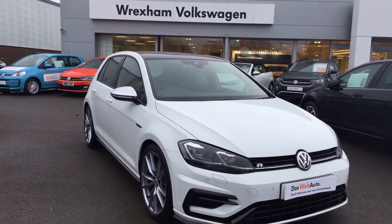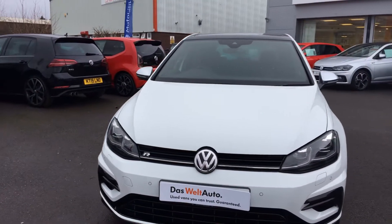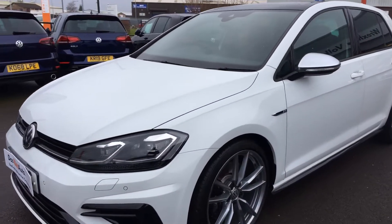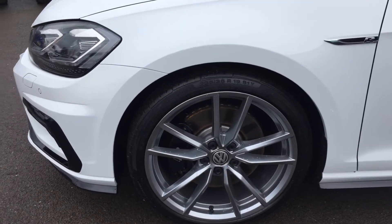Hi, I'm Phil Sadler, sales executive here at Wrexham Volkswagen. I'm going to show you around our Volkswagen Golf R. This is a 2-litre TSI that we have on sale here, finished in pure white paint, with 19-inch Pretoria alloy wheels.